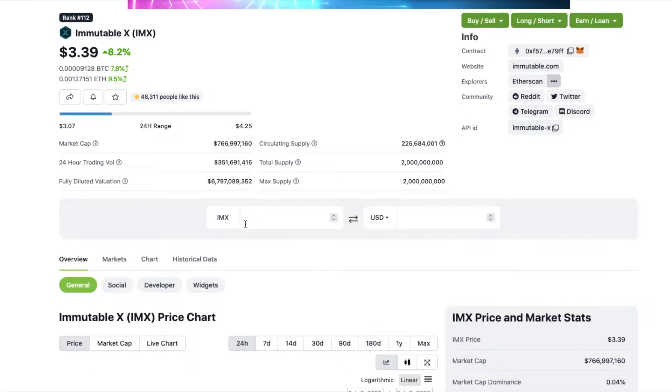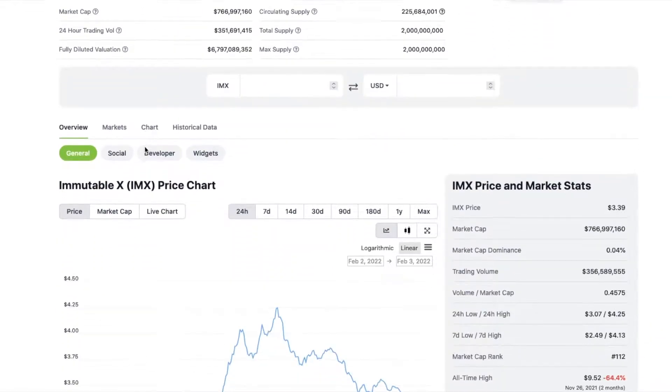Immutable X - IMX is up 8.2% at $3.39. $2 billion max supply, $225 million circulating supply, and only a $766 million market cap.